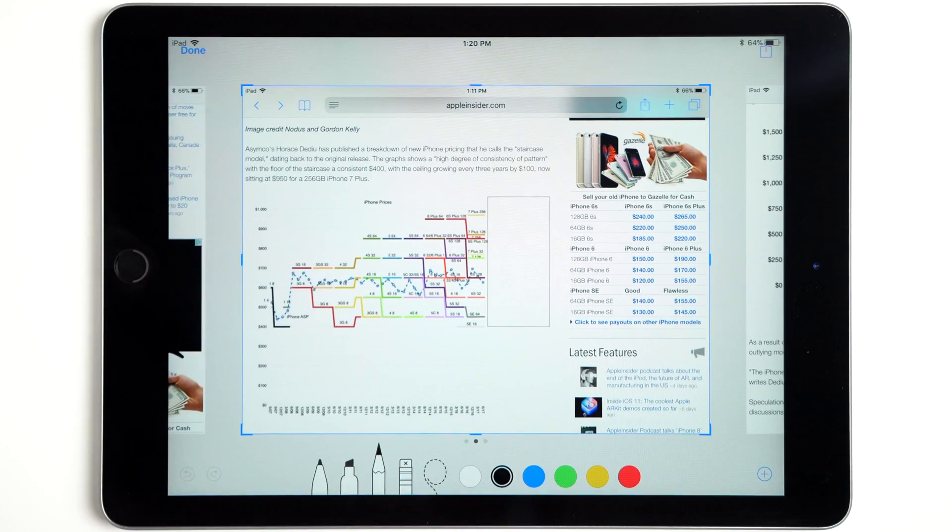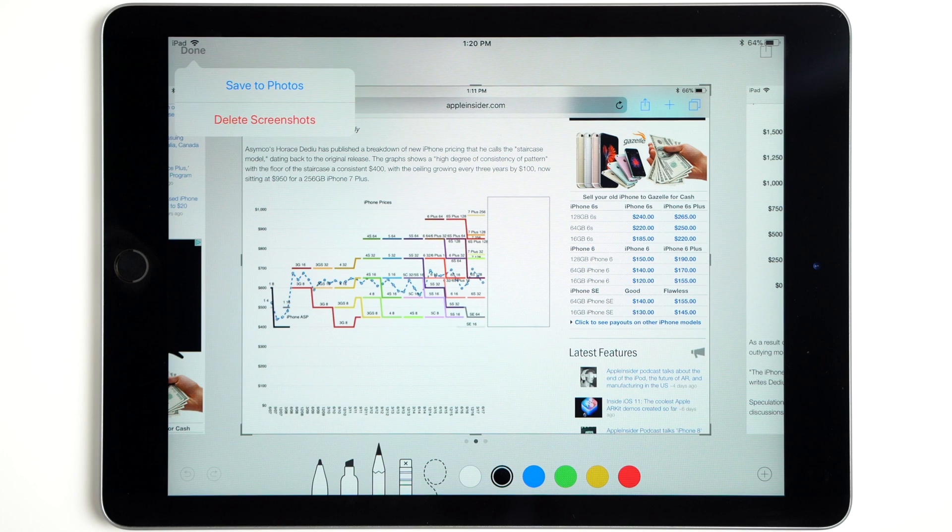Once finished, hit cancel and then done. You'll have the option to save them to photos or delete them if you no longer need them after sharing.